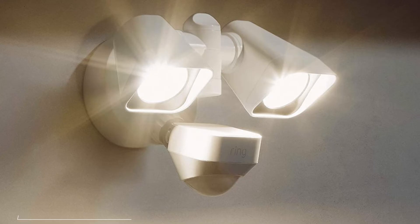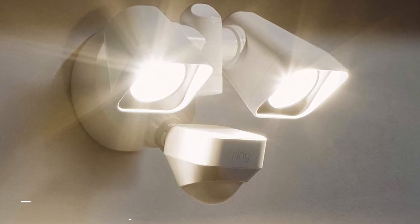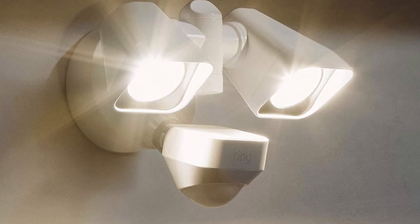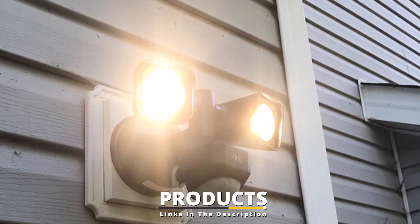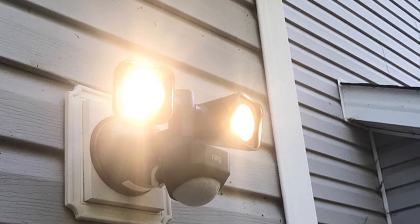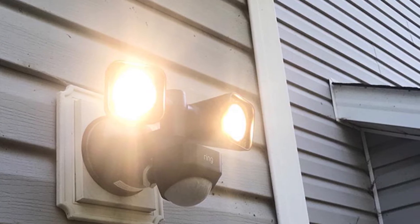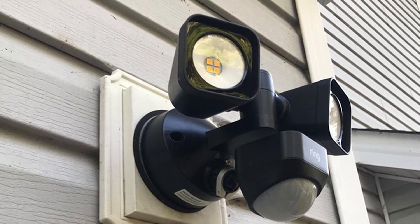Moving on to number seven with Ring Smart Lighting. Amazon's Ring Motion Sensor Light kit includes a two-head light fixture that offers 2,000 lumens of brightness, a motion sensor, and a bridge that allows you to connect the lights to other Ring accessories like smart doorbells and cameras. The system is compatible with Alexa-enabled devices, allowing you to activate lighting remotely from your phone or by using voice commands.